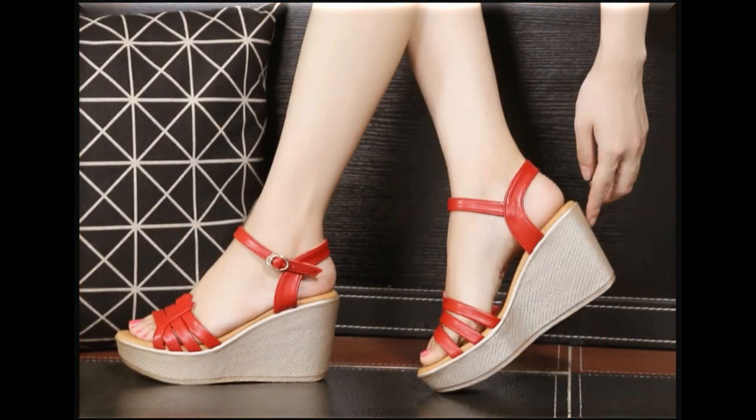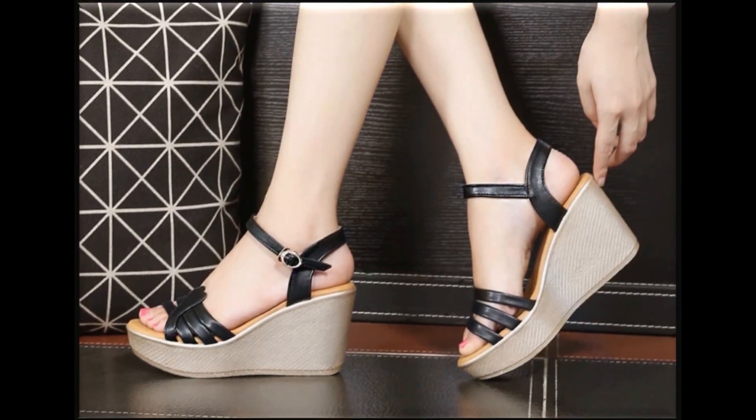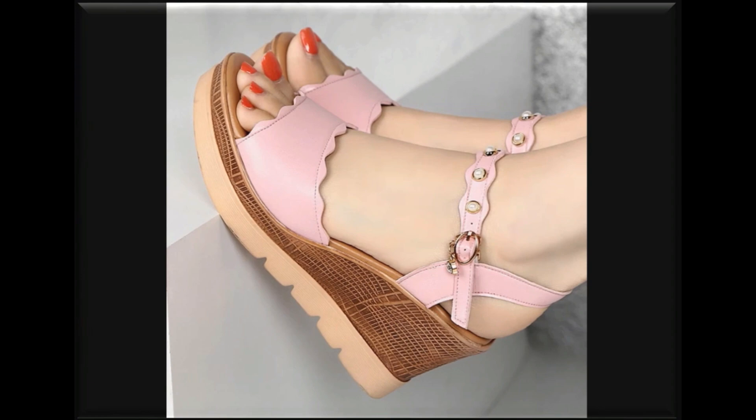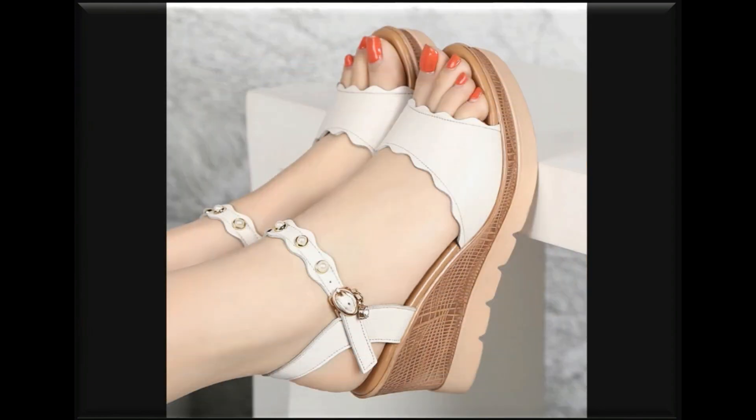This style of footwear is very popular among ladies all over the world because of its comfortability. It is very balanced and you can walk in it because it is a platform sole. It is the best platform sole and flat heels combined, so you can enjoy both at a time.